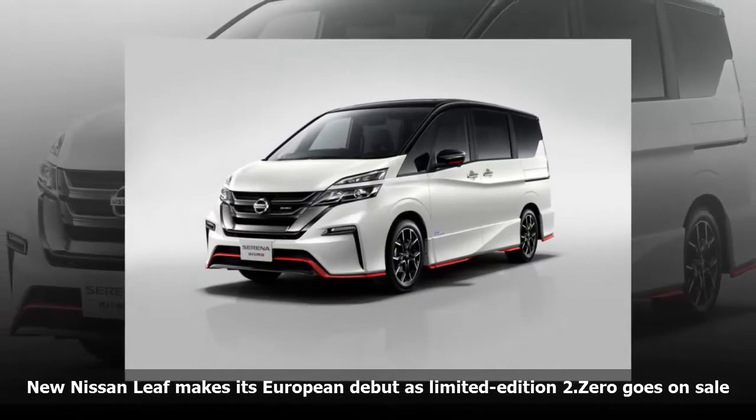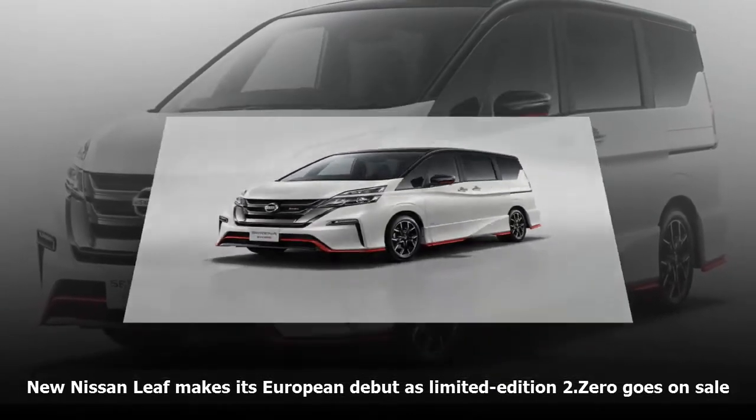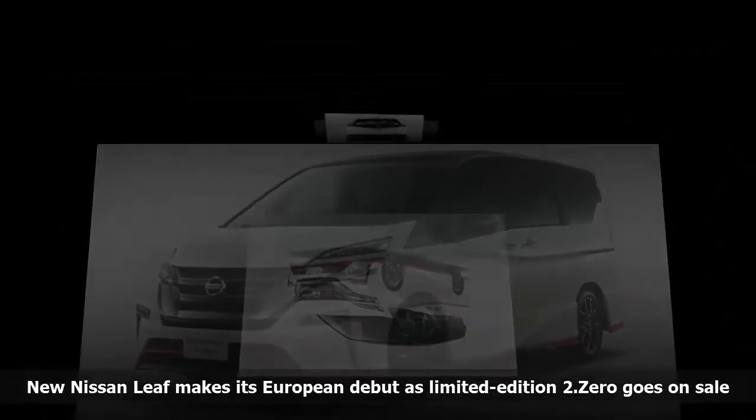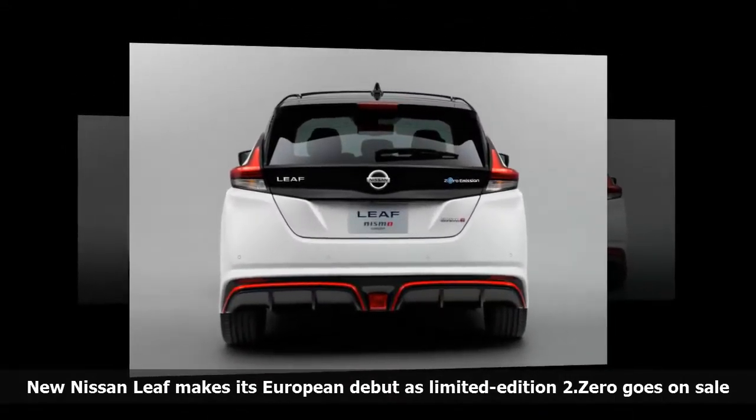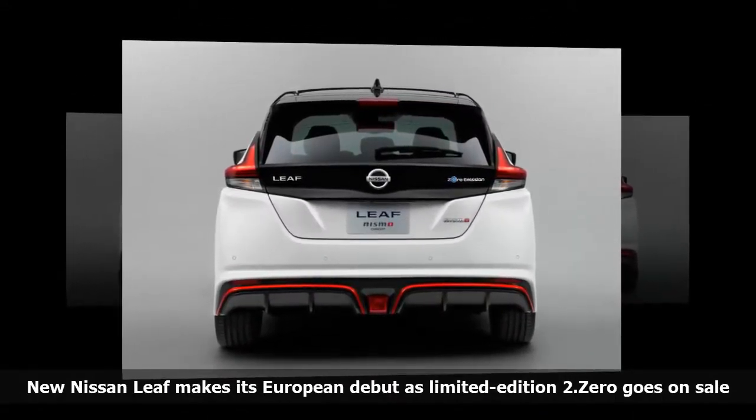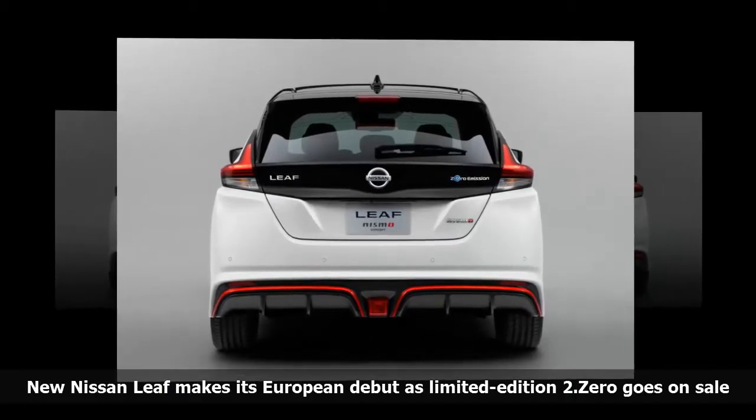The Nissan LEAF also gets the addition of the e-pedal for the first time. This uses regenerative braking when the accelerator is released, meaning most drivers will rarely use the brake pedal and will cover short journeys using minimal battery power.